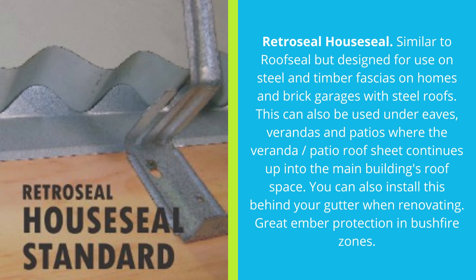RetroSeal House Seal is similar to Roof Seal but designed for use on steel and timber fascias on homes and brick garages with steel roofs. This is also a great ember protection product in bushfire zones.